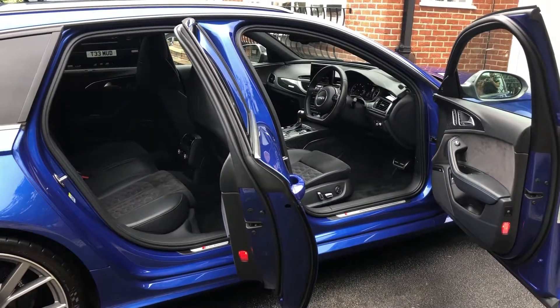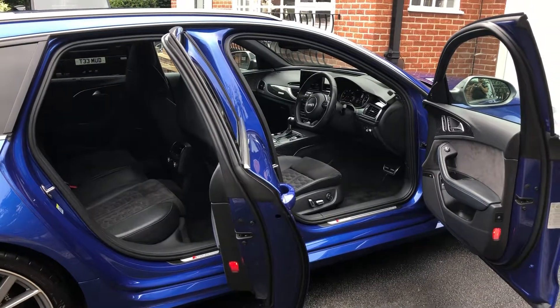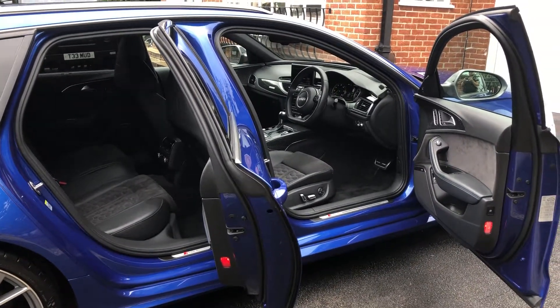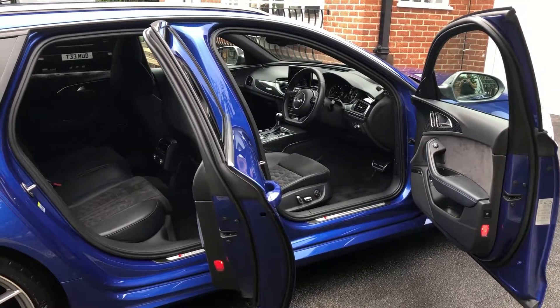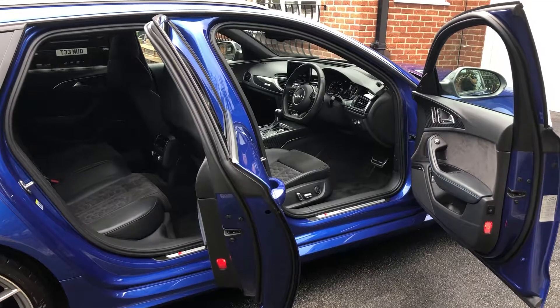That's our Audi RS6 Performance, 2016 66-plate, so it's still under three years old. Any questions, if you'd like any finance quotes or part exchange, please give me a call or drop me an email. My name's Eli — thank you for watching.